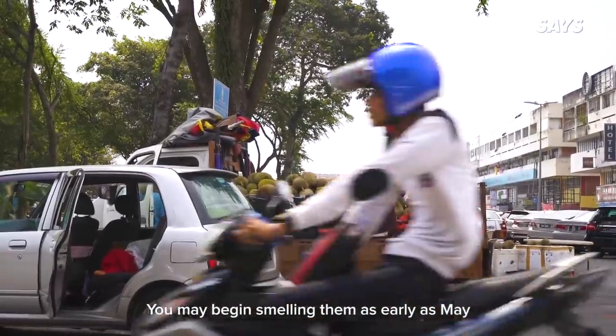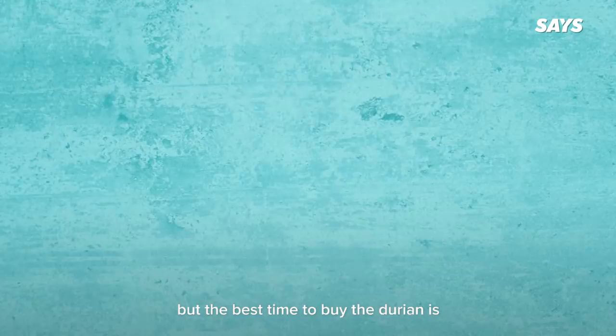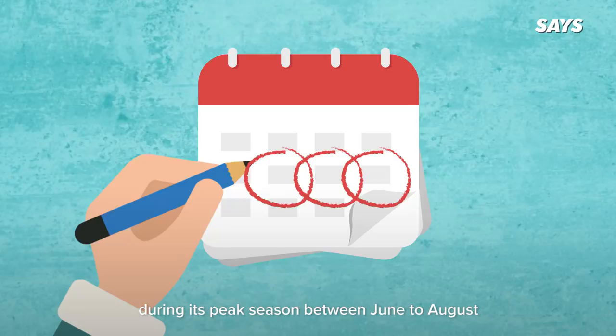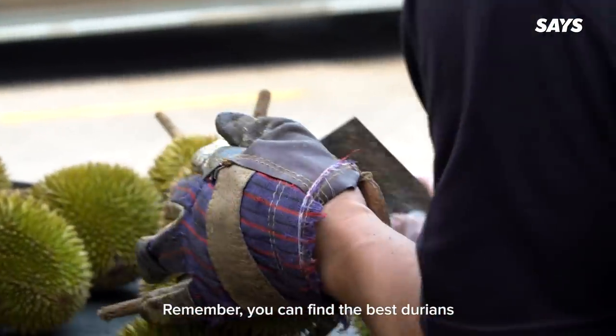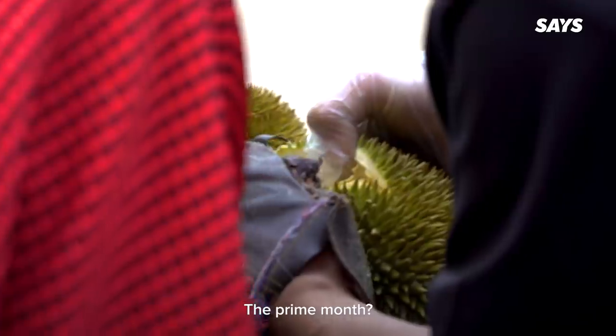You may begin smelling them as early as May, all the way to as late as October. But the best time to buy the durian is during its peak season between June to August. Remember, you can find the best durians at the cheapest during harvest season — the prime month being July.